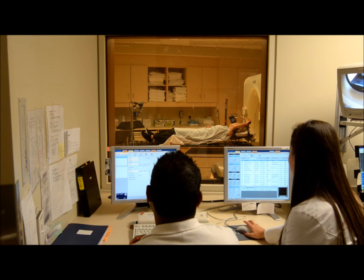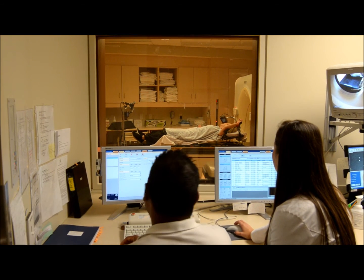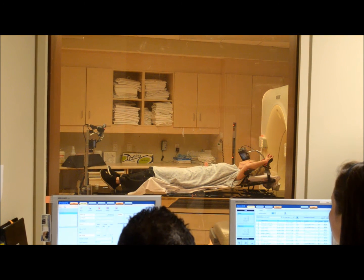The radiation therapist will ask you to take a deep breath in and hold. Try holding your breath and not letting any air out. It will become easier with practice.